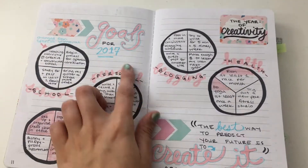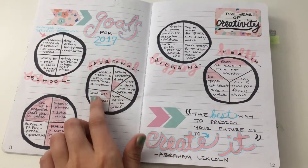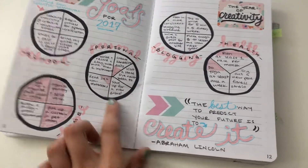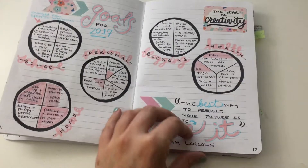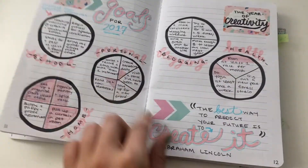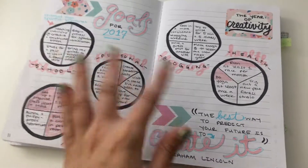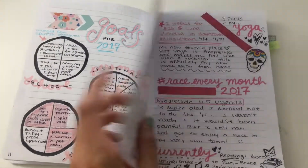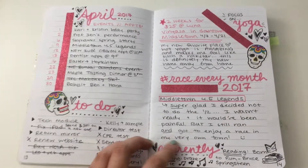This is what I did for my 2017 goals. I saw this idea somewhere to make it like a pie chart — I always want to call it a pizza — and I really liked that. I split it up into each section of my life. It's not super filled in because it's only April and I wasn't there yet.